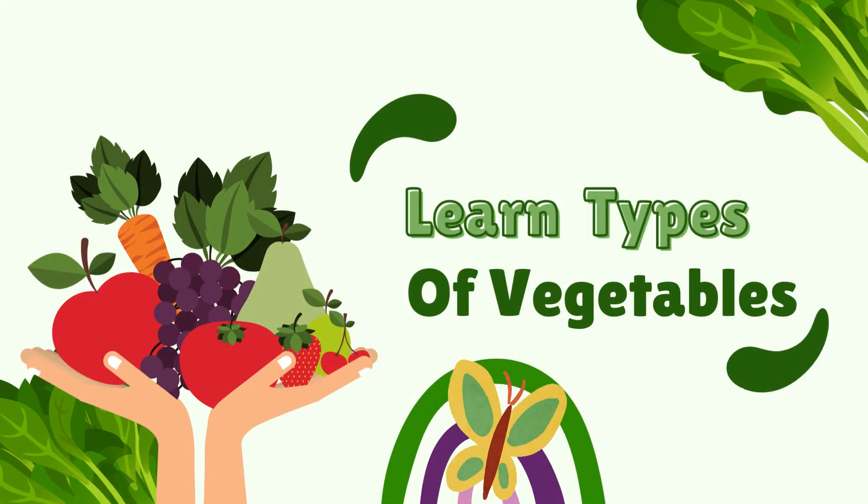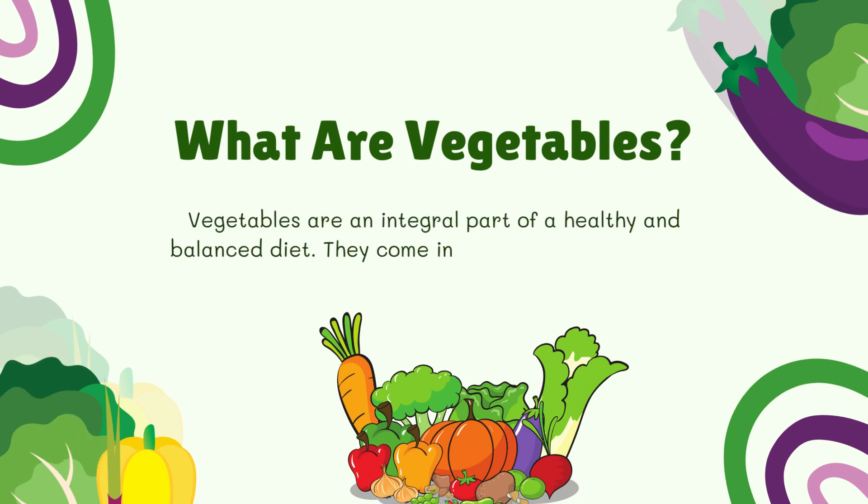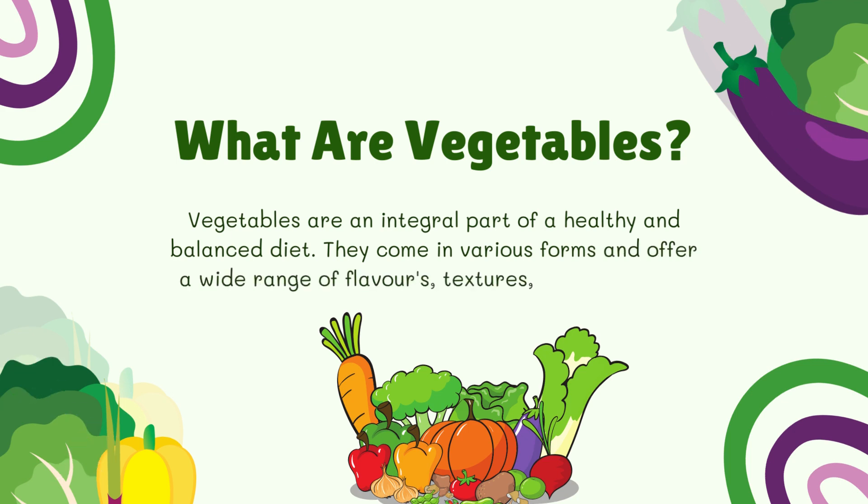Welcome to HealthHander Today. I discuss about types of vegetables. First, what are vegetables? Vegetables are an integral part of a healthy and balanced diet. They come in various forms and offer a wide range of flavors, textures, and nutritional benefits.